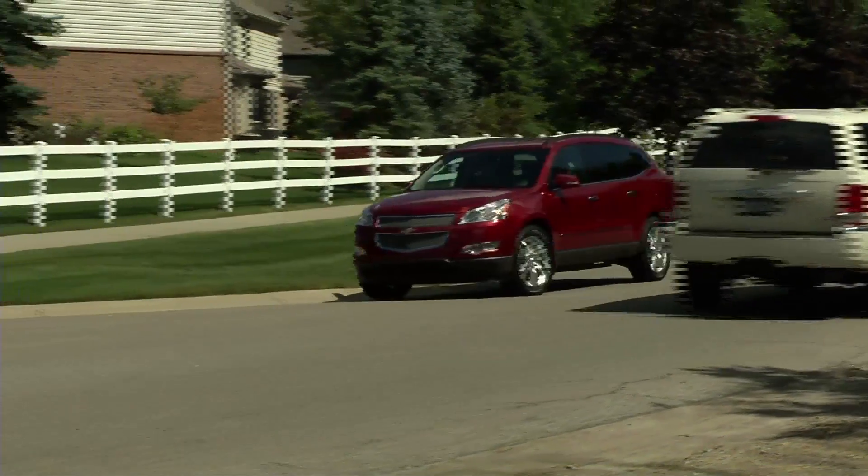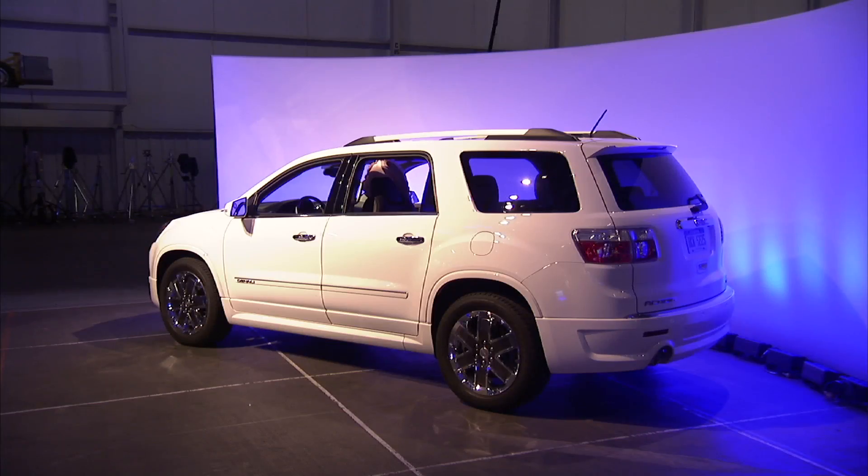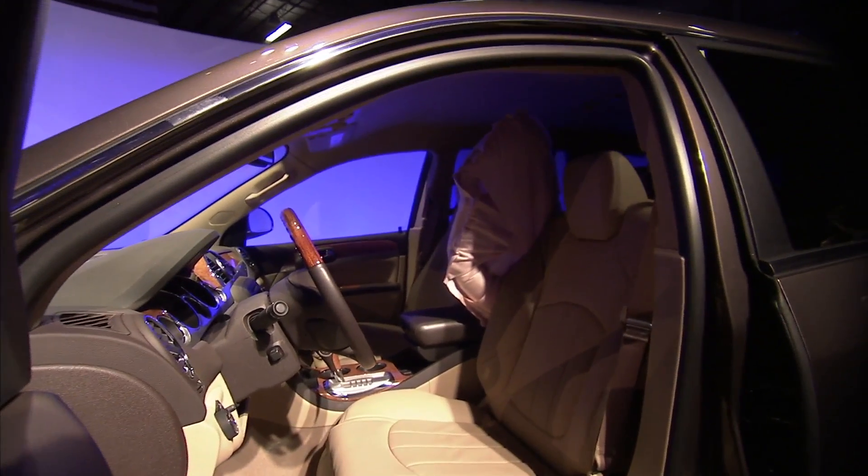The first vehicles to offer front center airbags will be the 2013 Chevrolet Traverse, GMC Acadia, and Buick Enclave. I'm Chris Hansen.